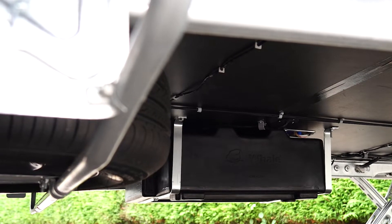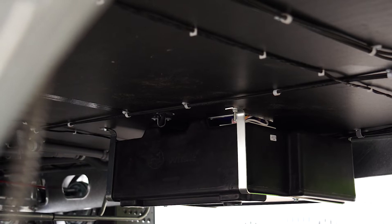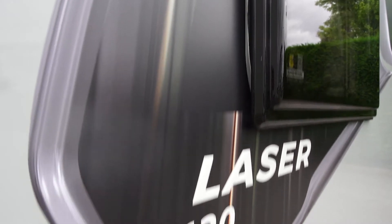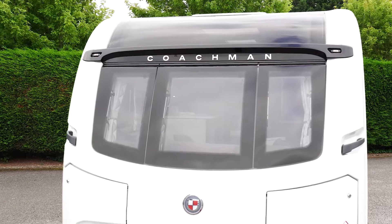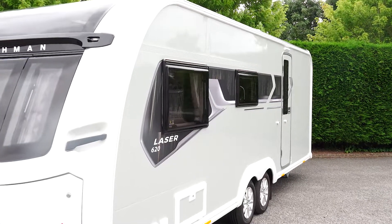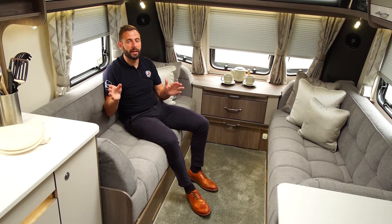The Laser is also equipped with an under-slung freshwater tank which is suitable for all-year-round use. The 620 is a twin-axle caravan. This has allowed us to create one of the most spacious caravans available for sale in the UK today.